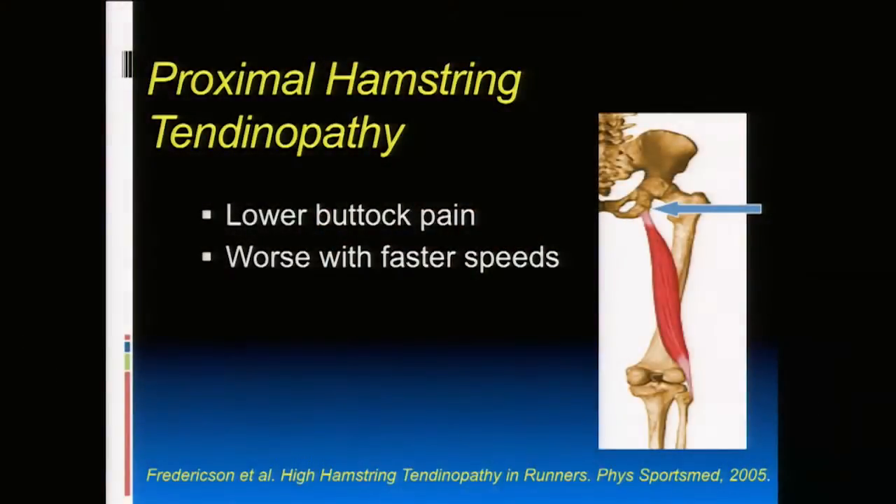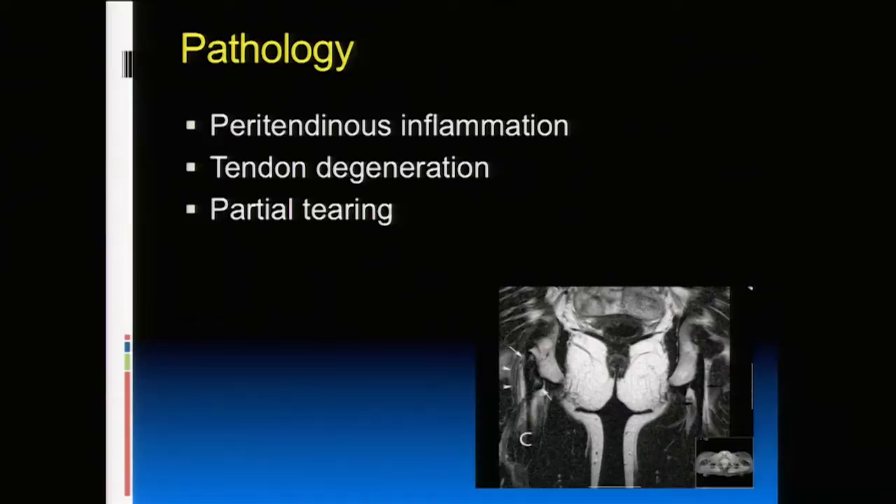The first one I see a lot of is a hamstring injury. It's more of an overuse injury — not the kind you see in football players where it goes real quick. It comes on over time and can be mistaken for other things. It typically presents as lower buttock pain and is worse when you run faster. On MRI you can see a spectrum: inflammation around the tendon, tendon degeneration called tendinosis with thickening and scar tissue, or a partial tear.